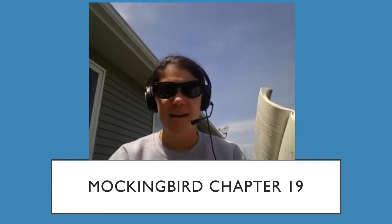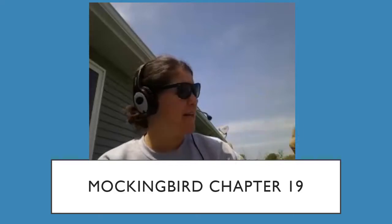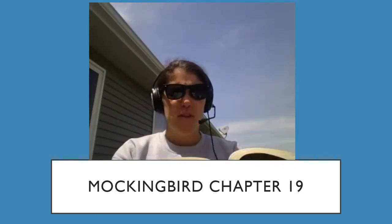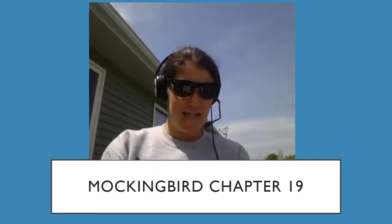Alright guys, welcome back. Today we're starting with chapter 19 in the book Read Aloud Mockingbird by Catherine Erskine. This chapter is entitled Shoes. This is chapter 19.